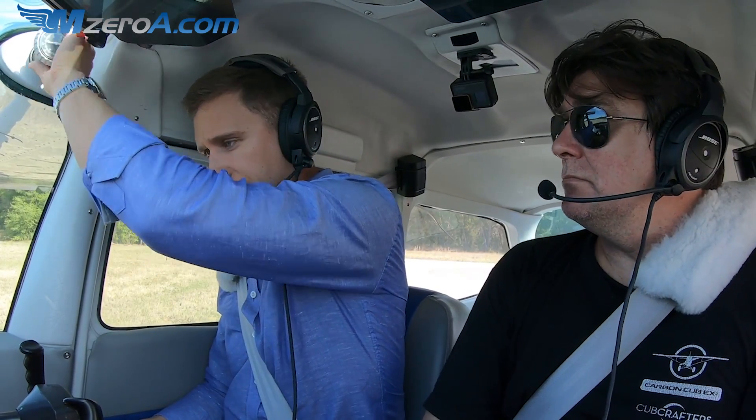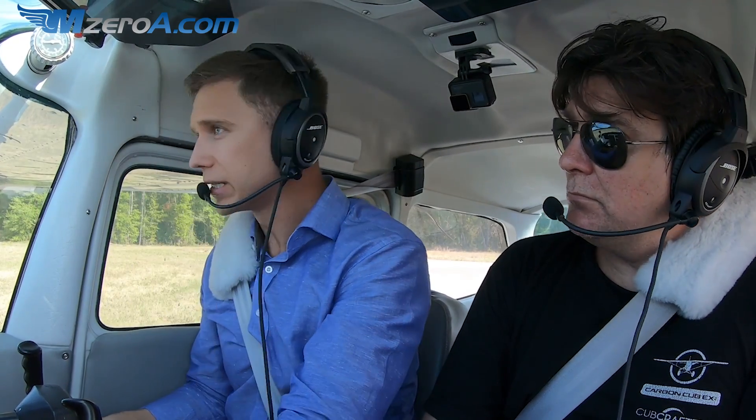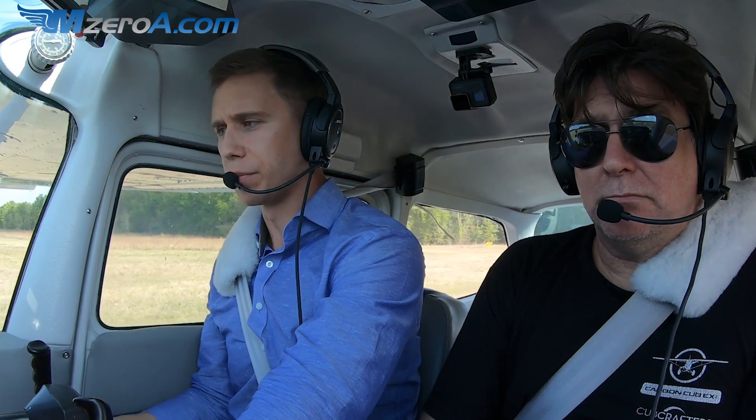Williston traffic, TBM is on the miss, climbing through 1,000 feet, straight out runway 2-3, Williston. Alright, he's on the miss, he's out there, we'll go ahead and depart. Williston traffic, Skyhawk 23 Mike Zulu departing runway 3-2 at Williston. He's already up and out at 1,000 feet, we'll go ahead and depart.